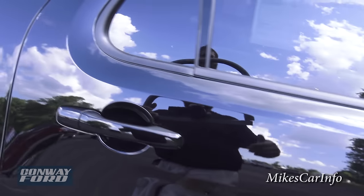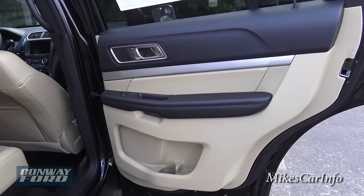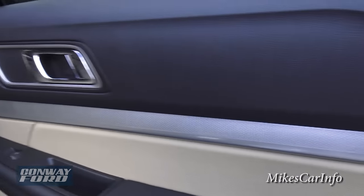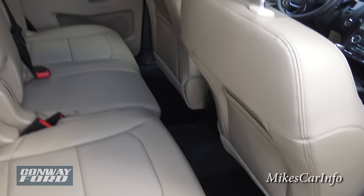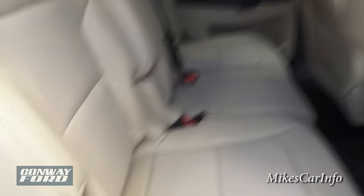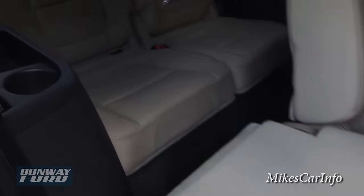This is a third-row vehicle, so let's check out the second row. You can see the back doors have the same high-quality styling with the textured metallic accent. There's your second row — you can see the front seats are all the way back, but you still have some decent leg room, which is a good thing.